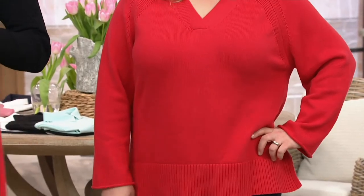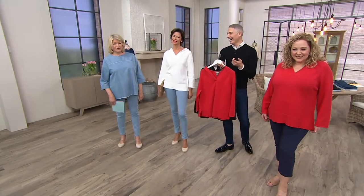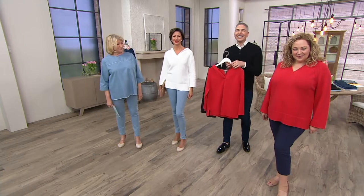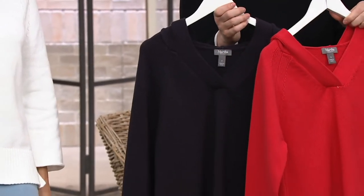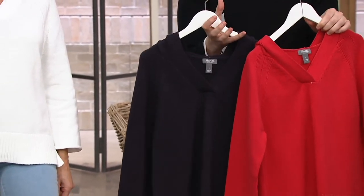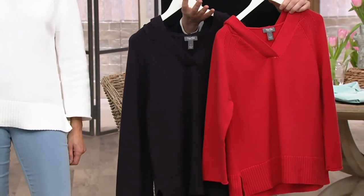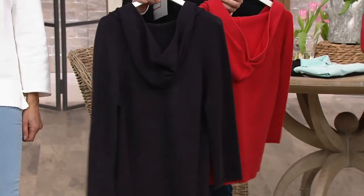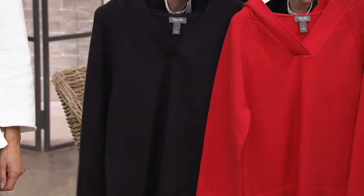This is unisex — I think a guy could wear this very nicely. I'm getting one for Kevin. I just love that we're able to bring our customer a sweater that's knit, 100% cotton. Our ladies love 100% cotton, Martha, and I know you do as well.